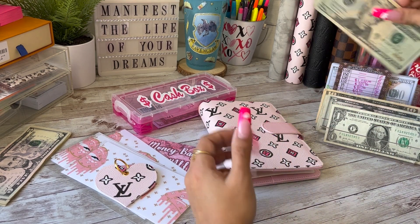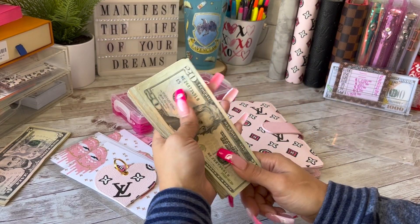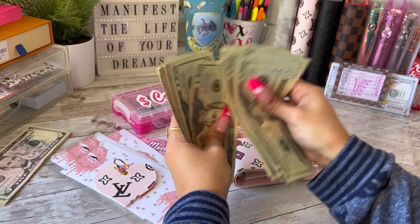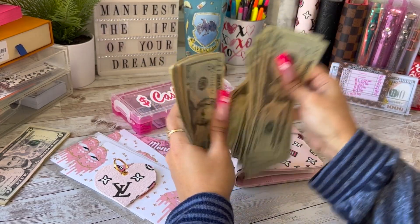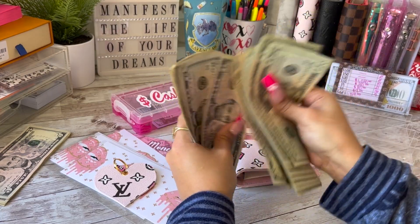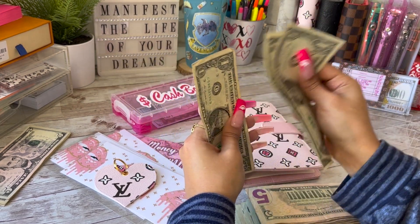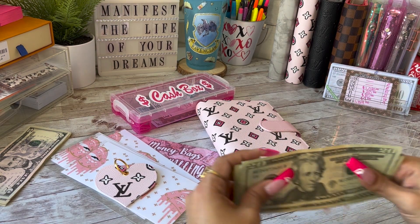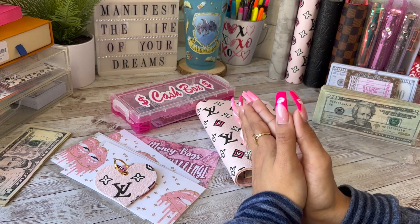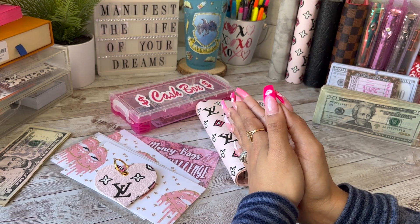We're going to end with a quick money count to see what's remaining for savings challenges. [Counts bills] ...so we have $688 going to our savings challenges, which will be filmed in another video. Thank you guys so much for joining me today — if you enjoyed this video don't forget to like, comment, and subscribe and smash that notification bell. I'll see you guys in my next one, bye!